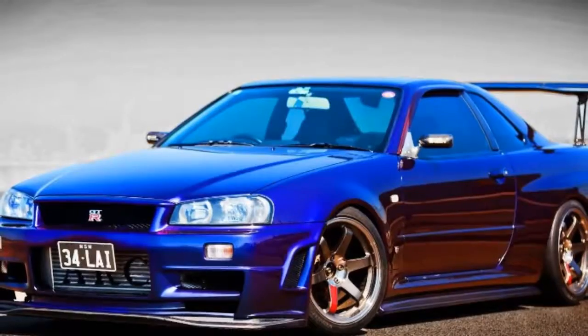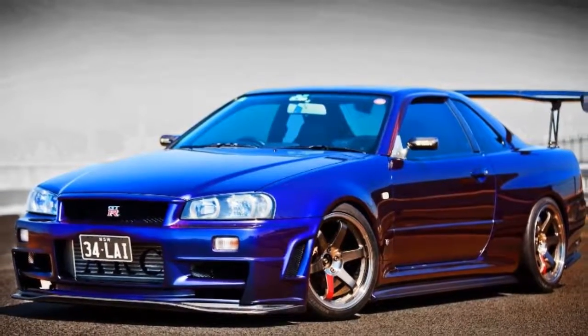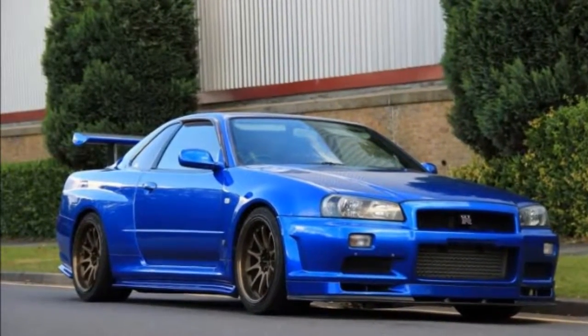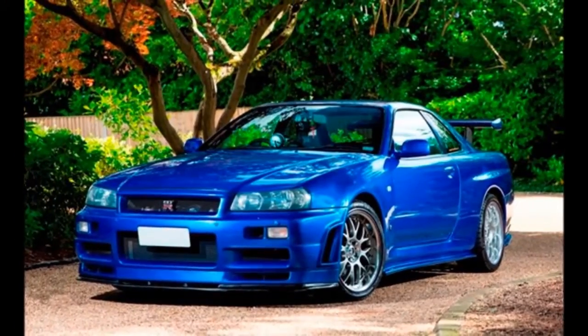In short, the Nissan Skyline GT-R R34 Z-Tune is the best Godzilla of that generation. This special unit, production number 001, is now on sale. Reports say it has received an offer of more than AU$750,000, which is roughly around US$600,000.